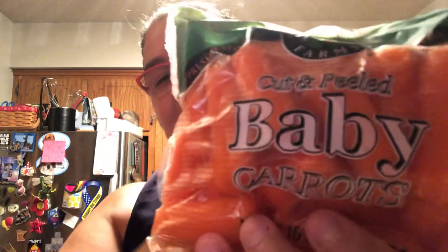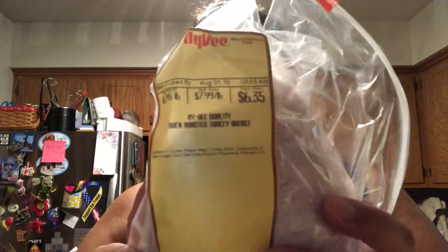This cost fifty dollars altogether. I got some Colby jack cheese, a yellow onion, some baby carrots, and three-fourths of a pound of oven roasted turkey.